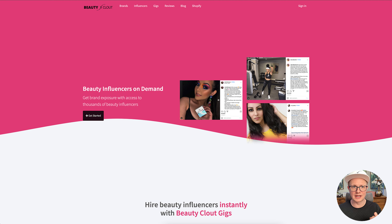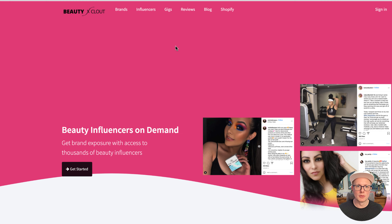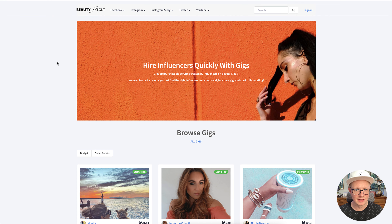BeautyClout has two sides. They have gigs, and then they have the back end where you can install the Shopify app and import all your products to the website. You can have influencers bid on how much they will charge to promote your products. But today, I'm going to show you the other side, which is just gigs — where you can quickly hire influencers to promote your brand.